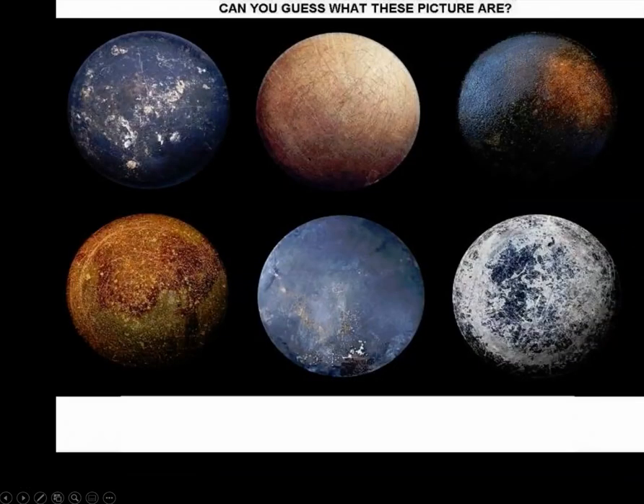Let's end this presentation with a question: can you think about what these pictures are? Moons? Dwarf planets? Planets? Let's go back to the Earth.